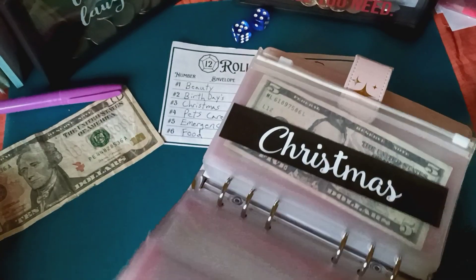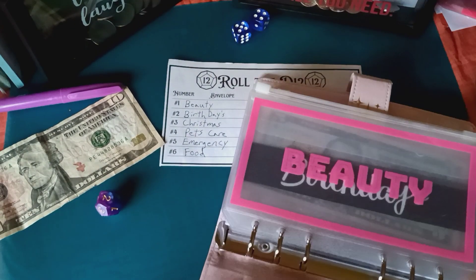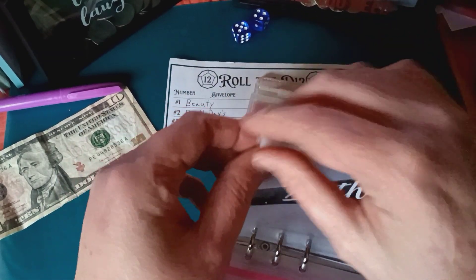And then for the $10, the roll is two, which is for birthdays — and mine is coming up in July. I don't know what I want to do yet, but I know I probably won't go out to eat.